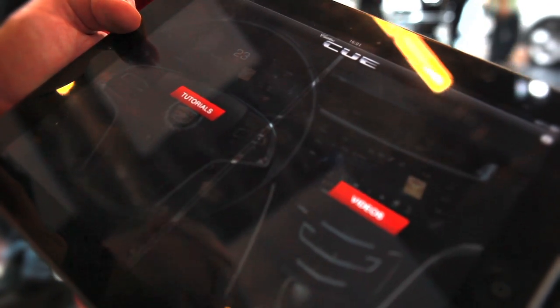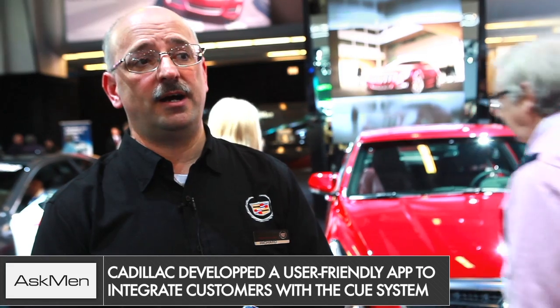The new infotainment system is a marvelous system called the Cadillac User Experience, or CUE for short, which is the new information and entertainment system at the center of the new console in the Cadillac ATS, the Cadillac XTS, and also our utility segment vehicle, the Cadillac SRX. It's a touchscreen system similar to an iPad or an intelligent tablet.